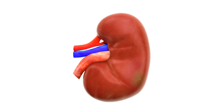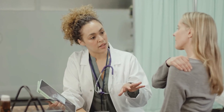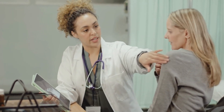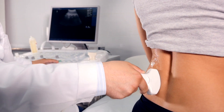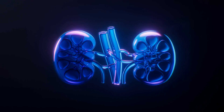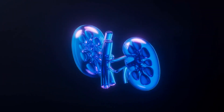Recognizing these early signs of acute kidney injury can help you take action before the condition worsens. If you experience any of these symptoms, consult a healthcare professional promptly. Early diagnosis and treatment can prevent long-term damage and help restore kidney function. Stay informed and proactive about your health to protect your kidneys and overall well-being.